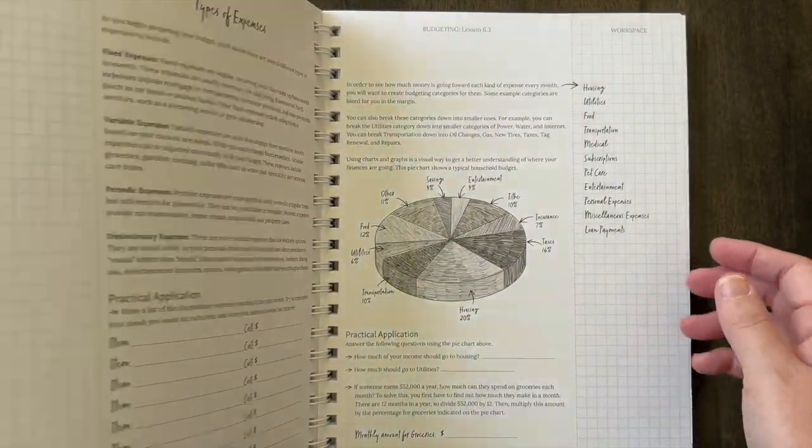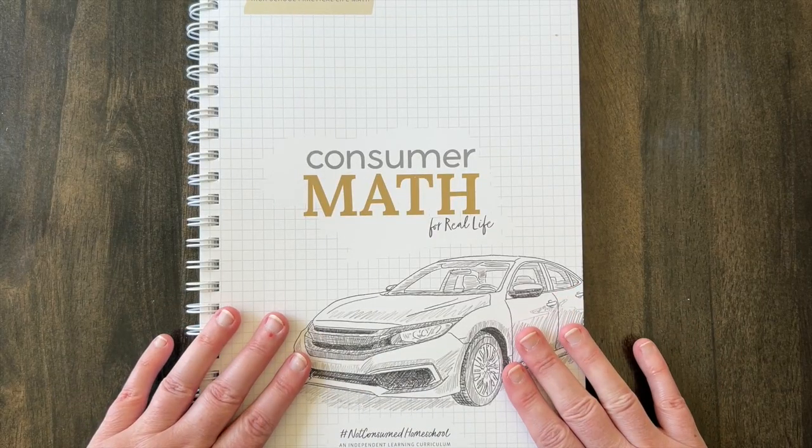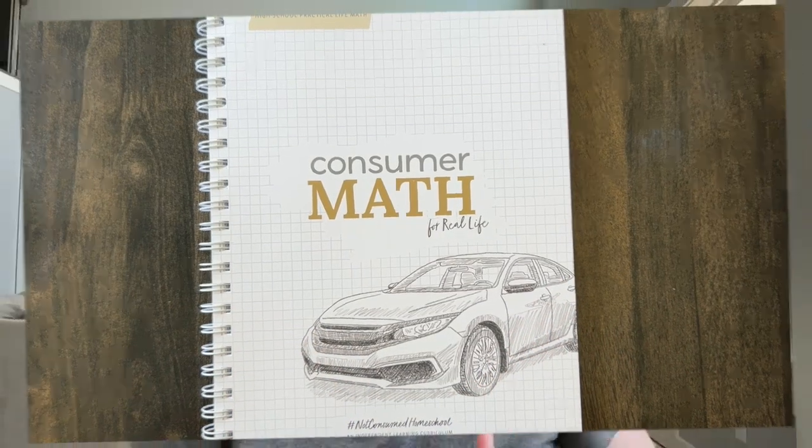That is your flip through of Consumer Math for Real Life by Not Consumed Ministries.